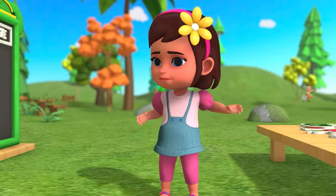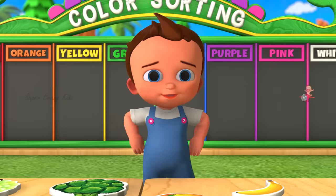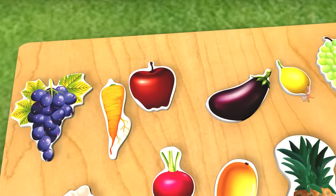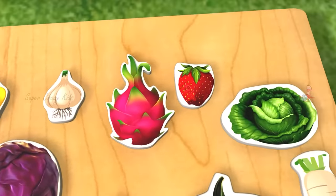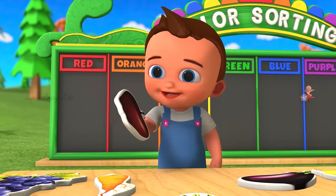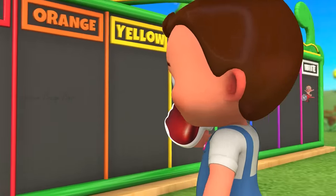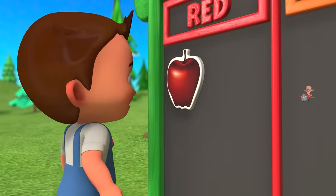You could? Okay, let's do this. Red color. Hmm, interesting. Take a look. Let's go over there. Apple.